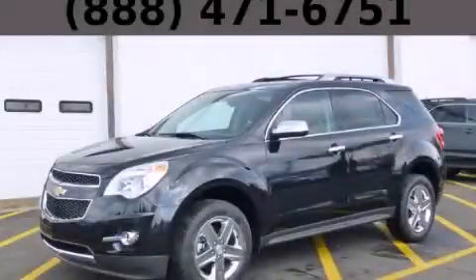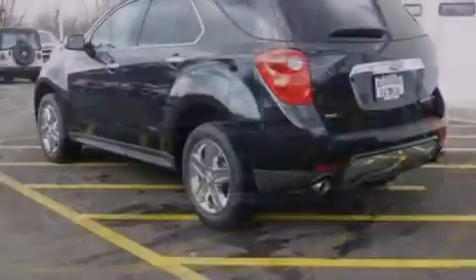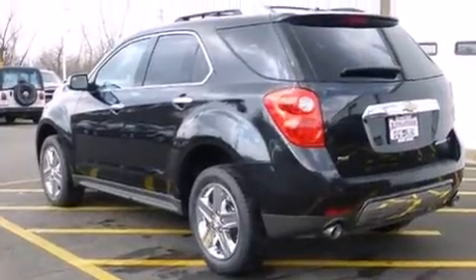This is a brand new 2014 Chevrolet Equinox — functional utility for a modern lifestyle. It features a 3.6-liter six-cylinder engine, an automatic transmission, and all-wheel drive.